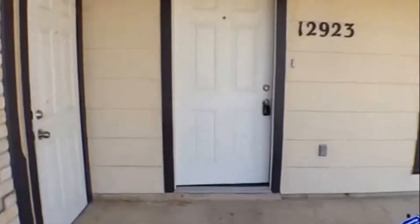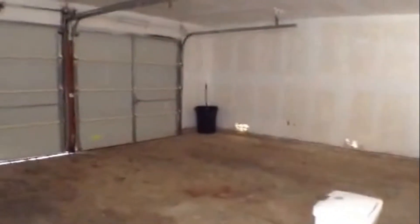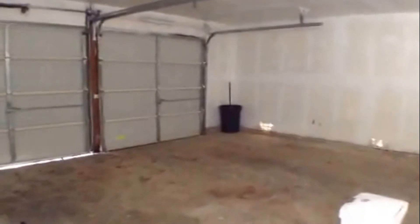Let's take a quick peek inside the garage off to the left here. Nice two-car garage. Let's look inside the home.